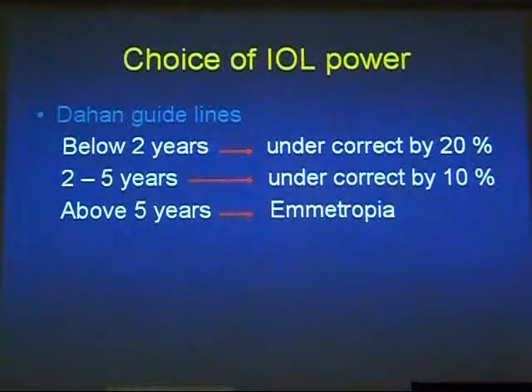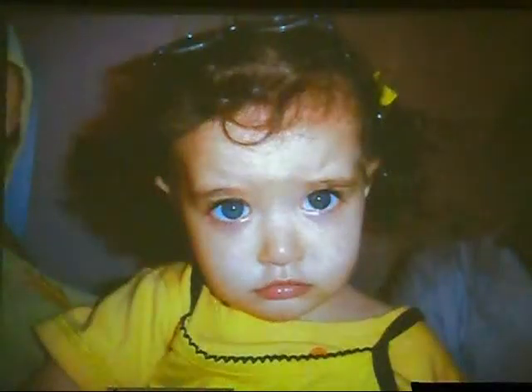How can I choose the IOL power? Most pediatric cataract surgeons follow the Hamed guidelines: below two years of age, under-correct by 20%; between two to five years, under-correct by 10%; and above five years, aim for emmetropia. This is followed worldwide. However, this is not always possible for our children in Egypt. It is possible if the parents are very cooperative — wearing the spectacles with the under-correction, going for amblyopia therapy, and a few months after surgery the eye became straight.